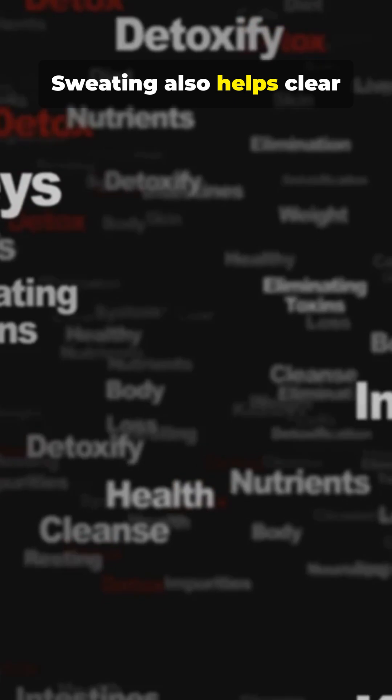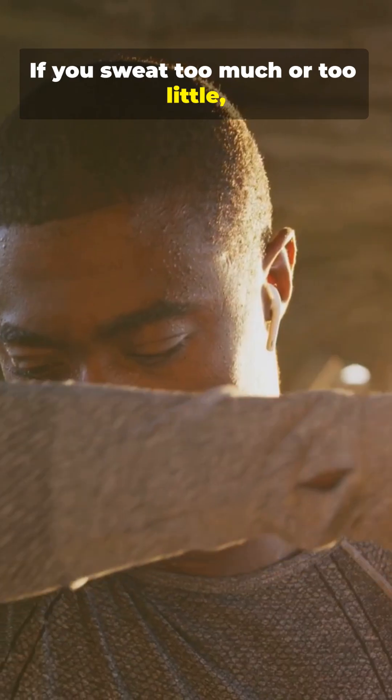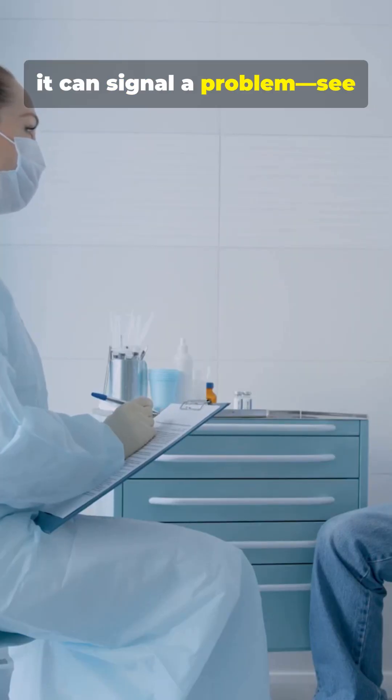Sweating also helps clear some wastes from the body and responds to stress, spicy food, or hormones. If you sweat too much or too little, it can signal a problem — see your doc.